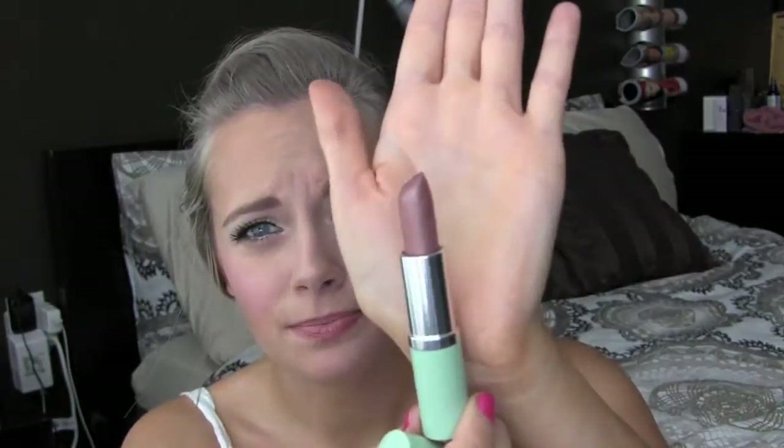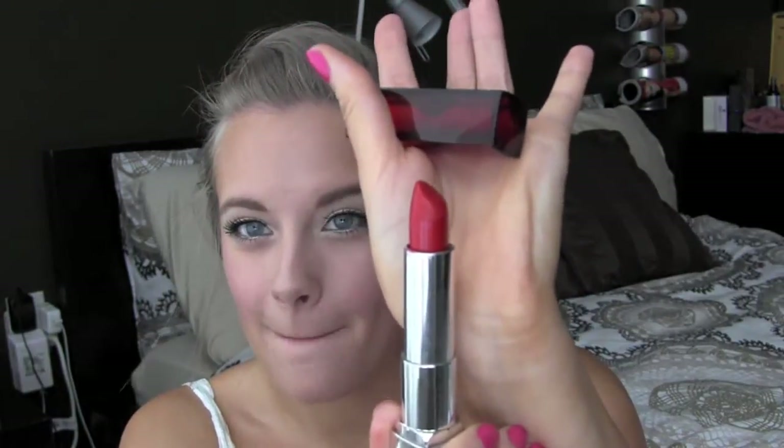Next I'm going to get into my lipsticks, lip butters, and balms. The first is a Clinique lipstick in the shade Bamboo Pink — I think I just got this as a sample. Next is my L'Oreal Colorish lipstick in the color Paris Nude, which is pretty famous here on YouTube. Then I have a Maybelline Color Sensational in Very Cherry, which is a really nice cool-toned red and super pretty.